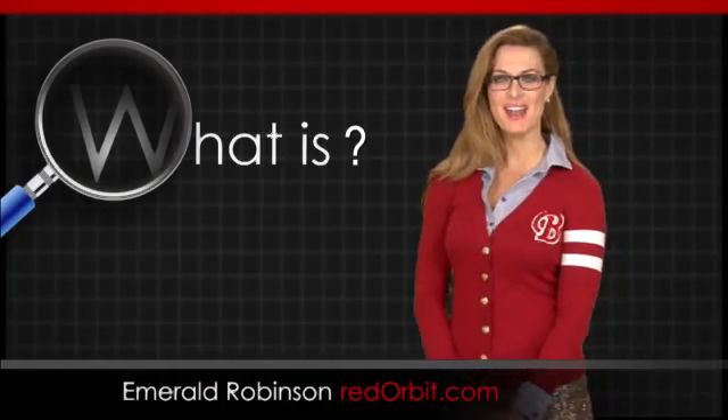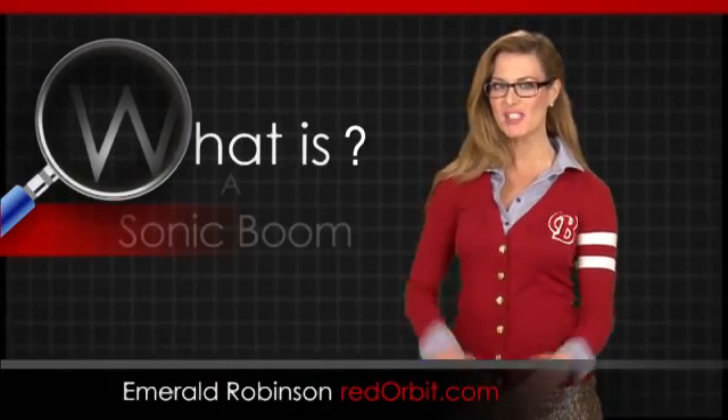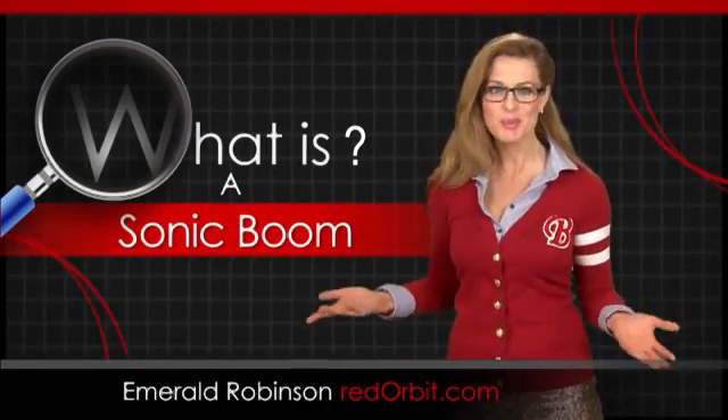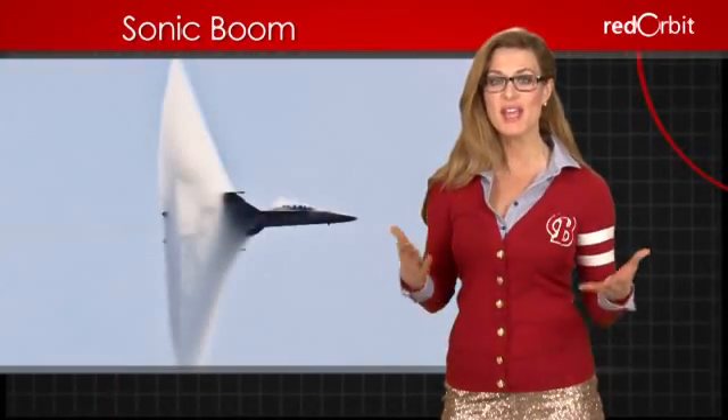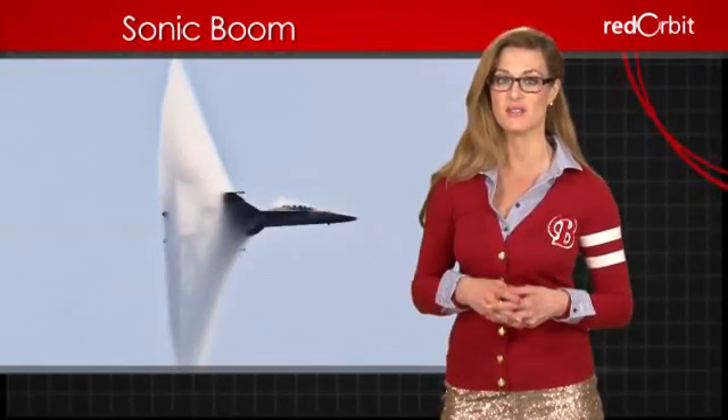Hi, I'm Emerald Robinson, and in this What Is video, we're going to answer the question: what is a sonic boom? A sonic boom is the noise produced by something moving through the air faster than the speed of sound.